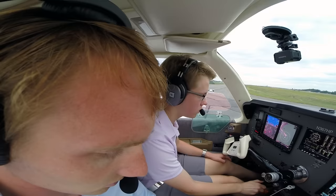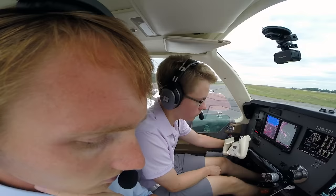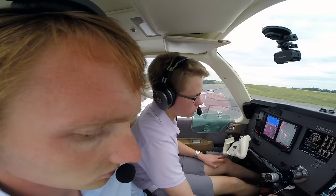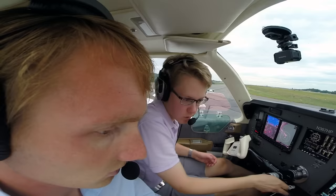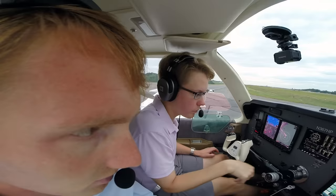Checking for mag drop, prop control works. Everything else is good — electricity on, indicator lights check, circuit breakers good. You're buckled, I'm buckled. Tower, Angel Flight 1602 is ready to go, runway 23.